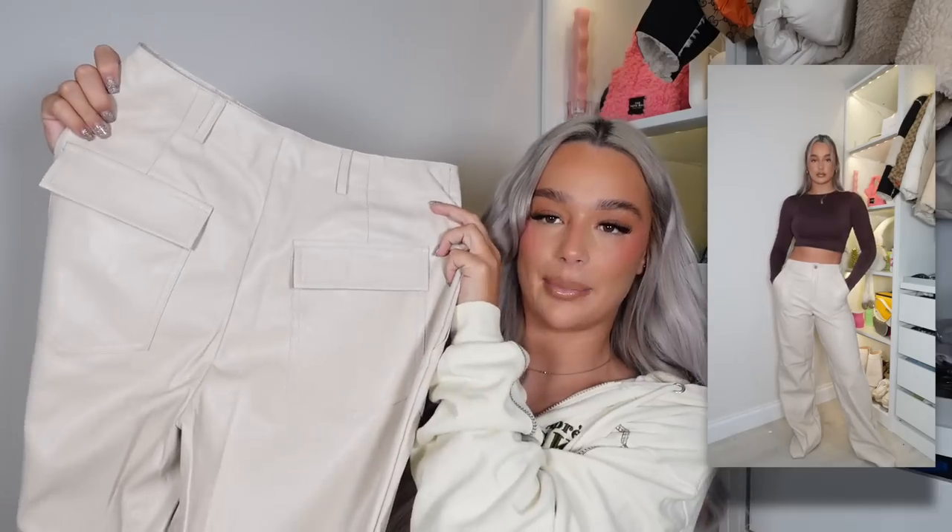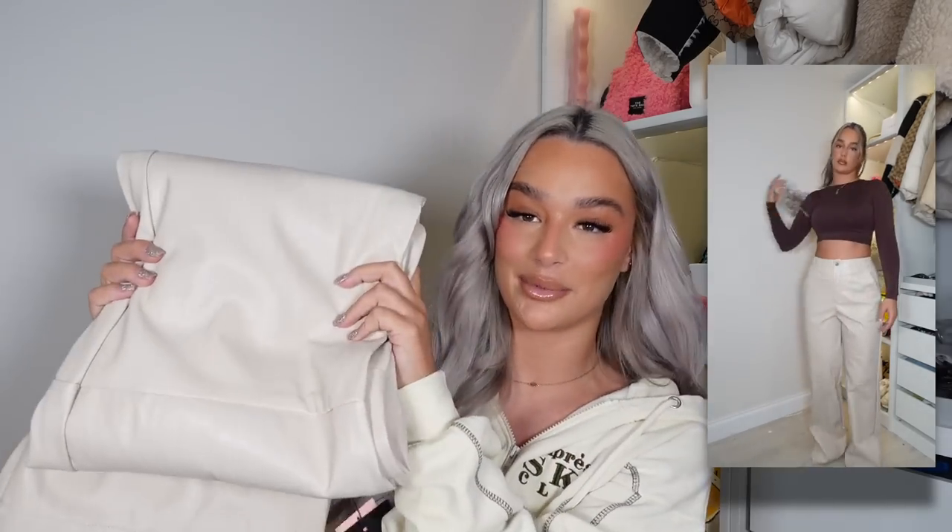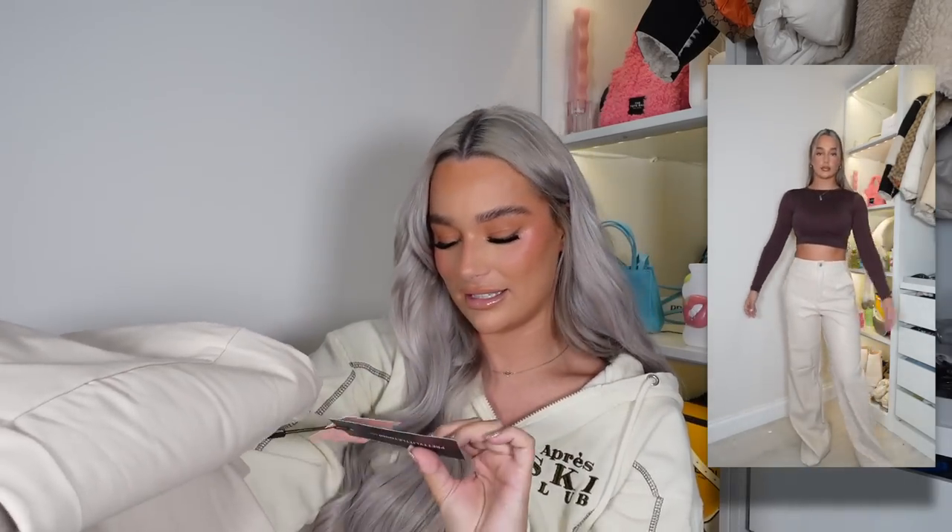The next thing I picked up was these faux leather trousers. These are cream. I don't own cream faux leather trousers and I feel like they're so classy and so nice for nights out, especially when it's cold. They're a really nice thick material and they don't smell - you know that faux leather fishy kind of smell you get sometimes? We don't have that. Big pockets at the front, belt loops with a little button, and two little pockets at the back. Such good quality. Faux leather trousers are such a staple in your winter wardrobe - if you don't own any, this is your sign to invest in some. I've got these in a size 10.